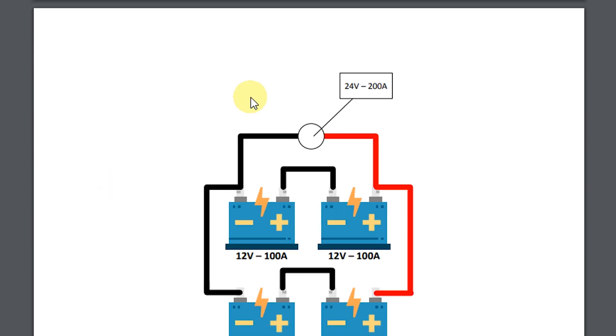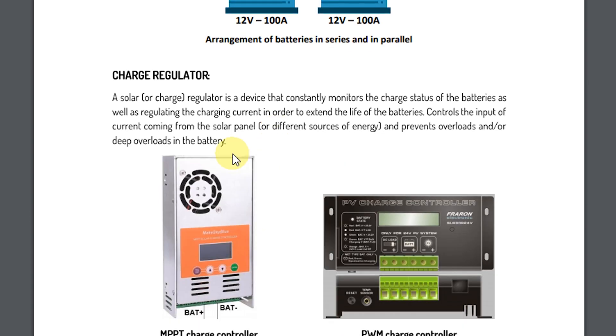Here is information on how it works. A charge regulator — a solar charge regulator — is a device that constantly monitors the charge status of the batteries, as well as regulating the charging current in order to extend the life of the batteries, control the input of current coming from the solar panel or different sources of energy, and prevent overloads or deep overloads in the battery.